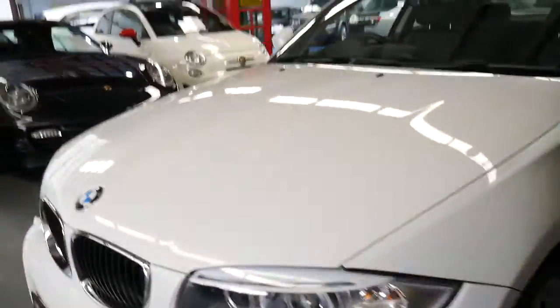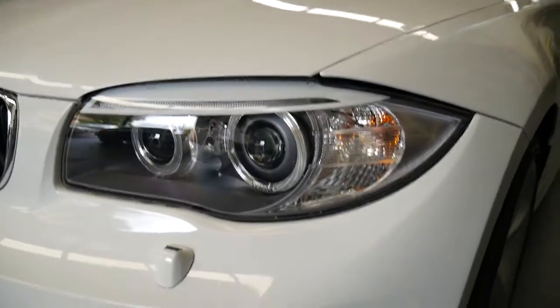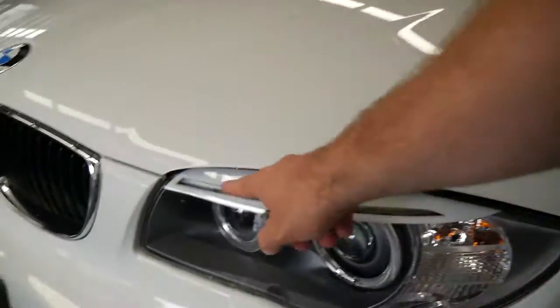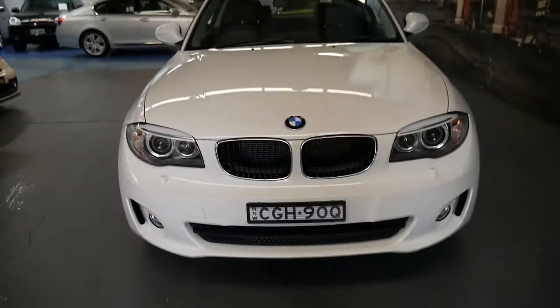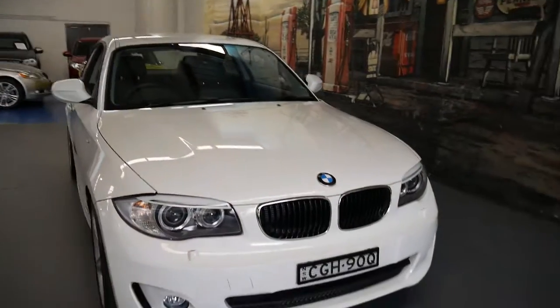It's got Xenon headlights and daytime running lights. White with black is easily one of the best color combinations to have.